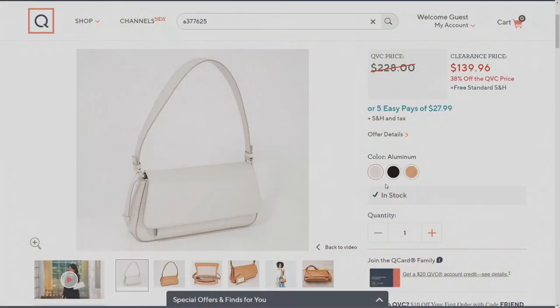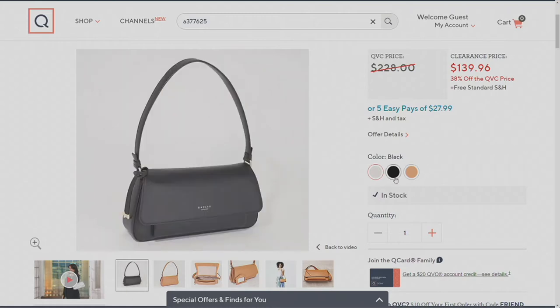There are a couple of other colors. We have aluminum — which is a very pale stone gray. It looks like white on our screens at the moment, but it really is the softest, palest gray. A perfect neutral — that milky, soft stone gray. And then we also have it in basic black.